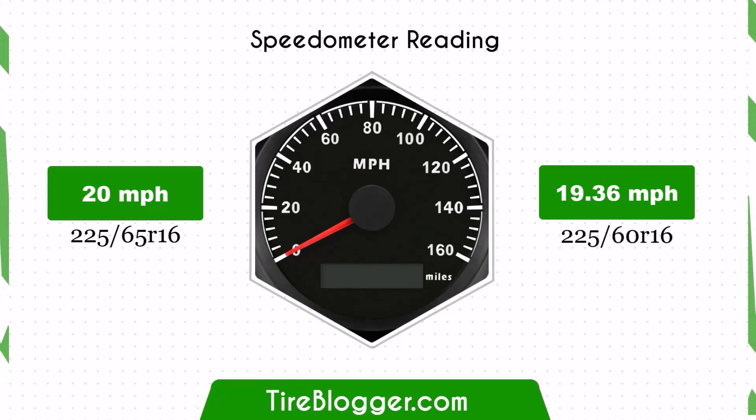With the smaller 225/60R16 tires, the speedometer will read slightly higher than the actual speed. For example, at a speedometer reading of 20 mph, the actual speed will be 19.36 mph.